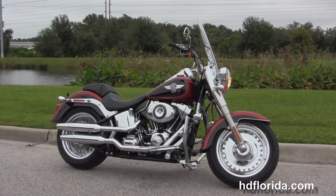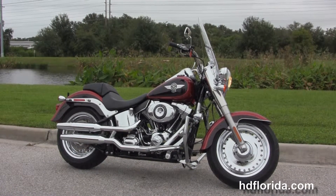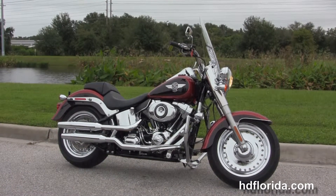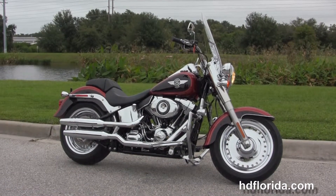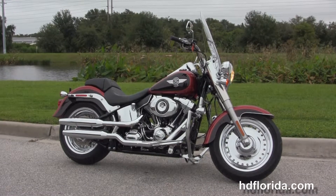We're rated number one in customer service and have over 1200 new and previously enjoyed motorcycles for you to choose from. We ship used bikes anywhere in the world. For more information on this bike click on the link below, and to view the rest of our great inventory visit us at TimberHarley.com.